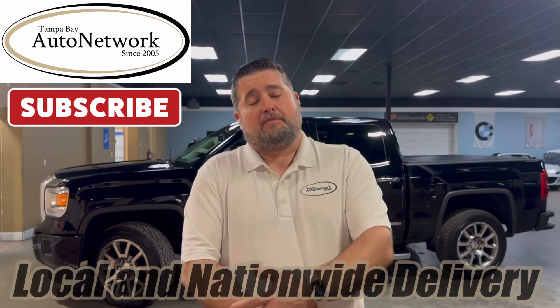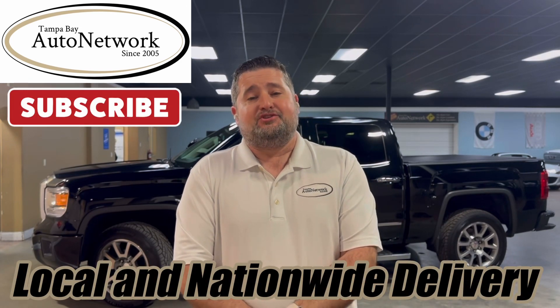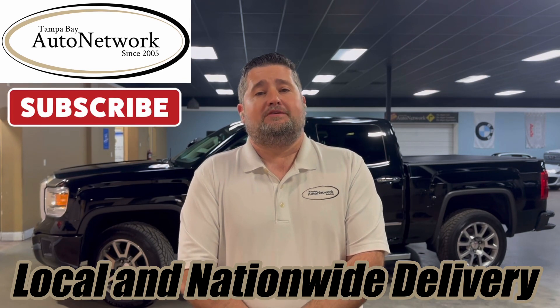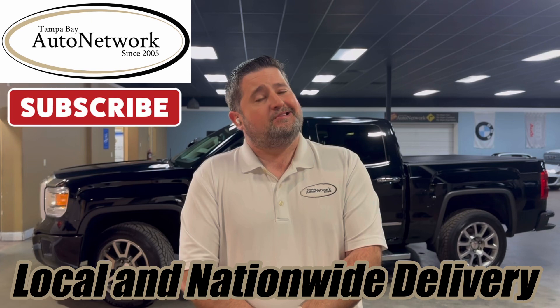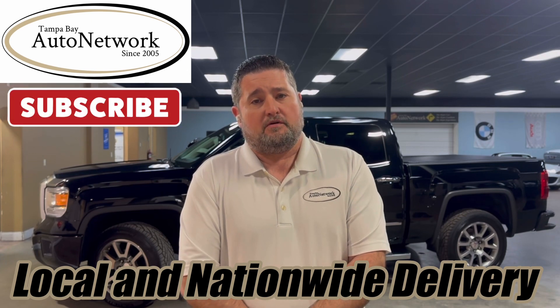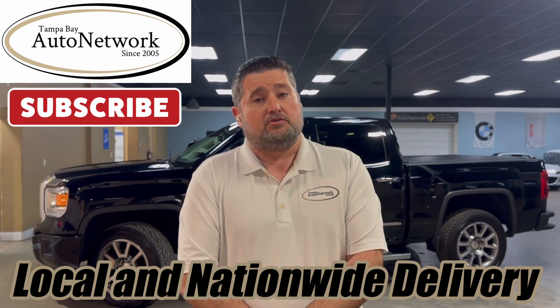Hello, thank you for joining us here at Tampa Bay Auto Network as we walk around a 2015 GMC Sierra 1500 Denali. We're here to show you the small cosmetic imperfections that we just can't capture in our 100 high-definition photos. If you're on our YouTube page and want to see those, click the link we provide in our description.